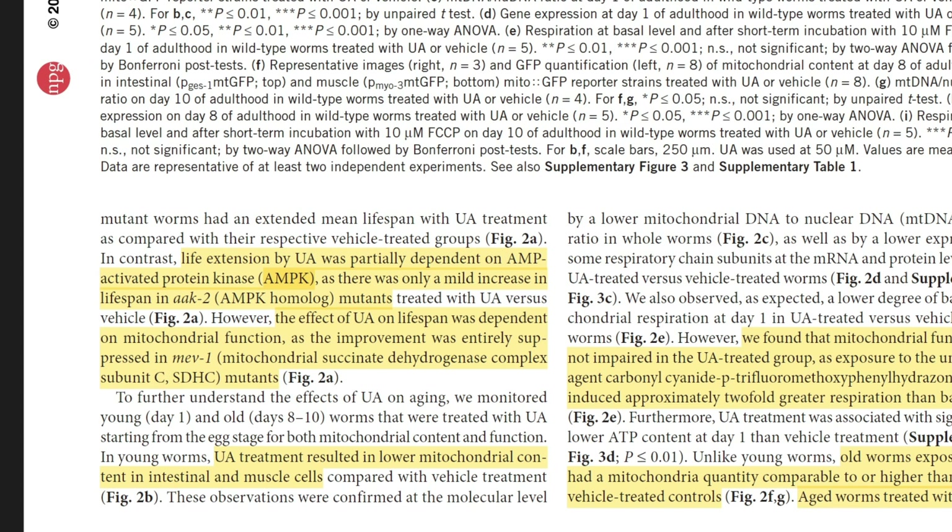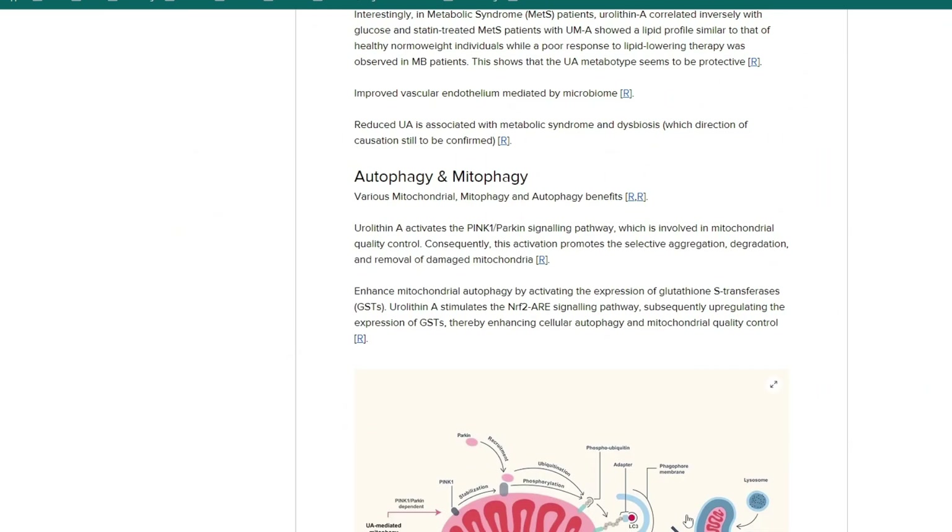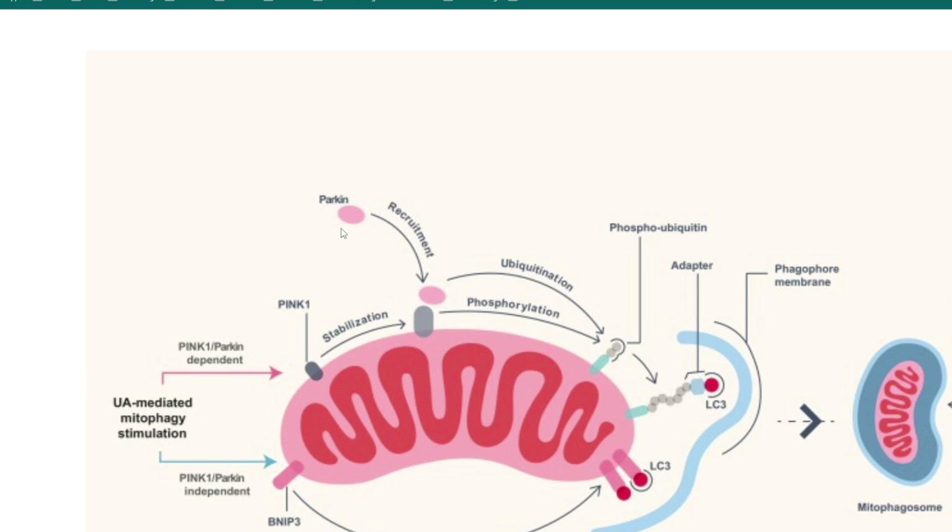In this picture you can see the main pathway they discuss is the PINK1/parkin pathway. What happens is we get an improvement in these pathways which leads to ubiquitination and phosphorylation, then a ligand is attached which ends up leading to the lysosome being attached to the mitochondria and breaking it down — that's the mitophagy component.